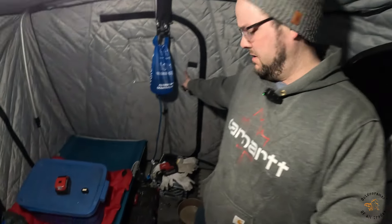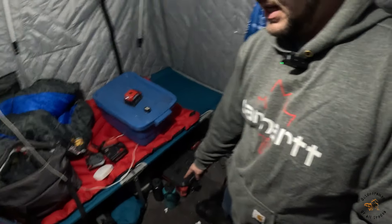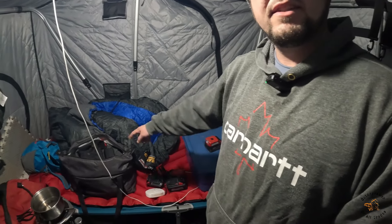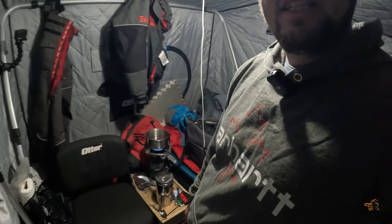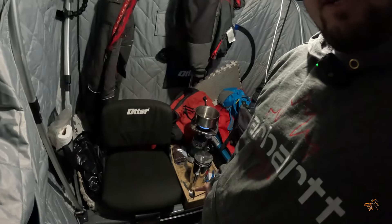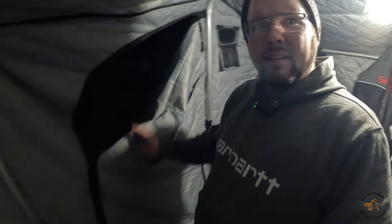I got everything I need in here. I got my water filter - I just filtered and filled up my water bottles from yesterday and made some coffee. I've got my cot down here, it's all full of stuff now that I'm up. I got my closet over here, my chair, a little coffee table, and that's it - the door right here.